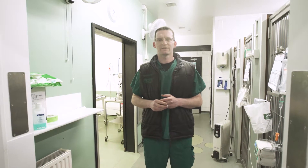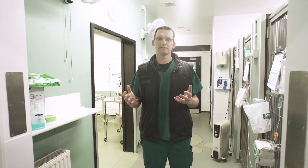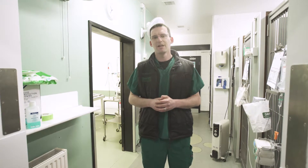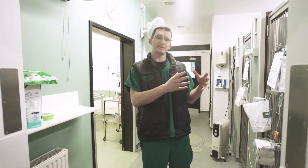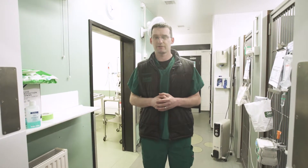Hi, my name is Ian Battersby. I'm one of the clinicians at Davies and we've been putting together a series of little videos doing walkthroughs through parts of the practice that the clinicians work in and we can't give you access to on a daily basis. As you know, the practice is split up into a variety of different areas — there's the diagnostics, there's the kenneling, and today we're going to talk about the theatre area.